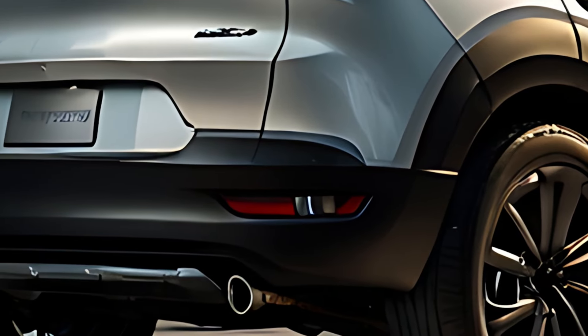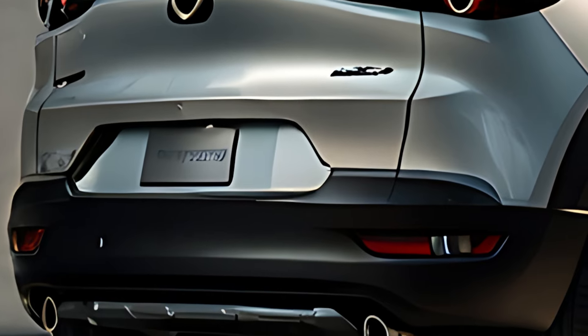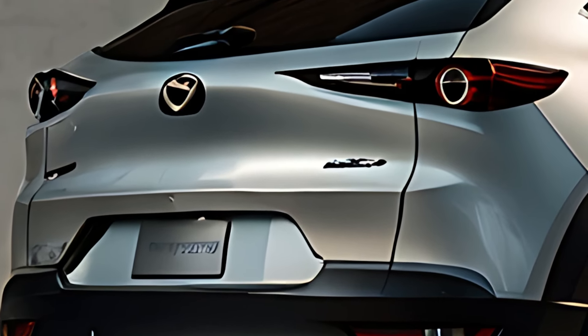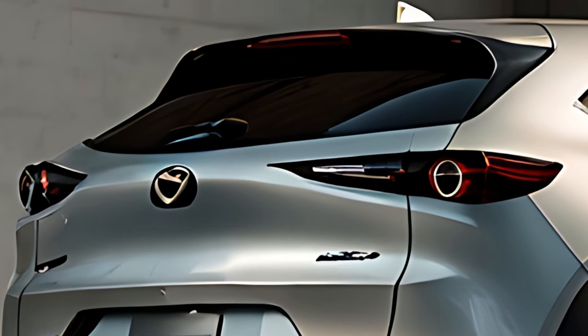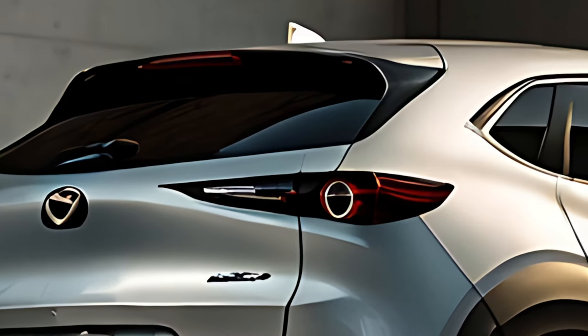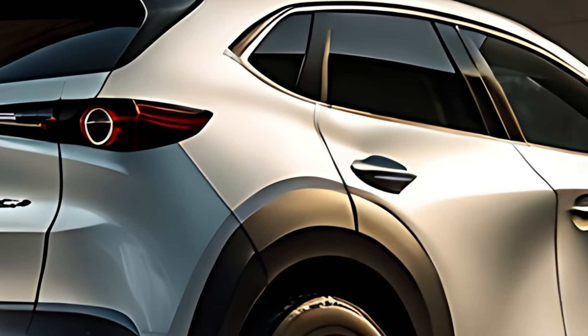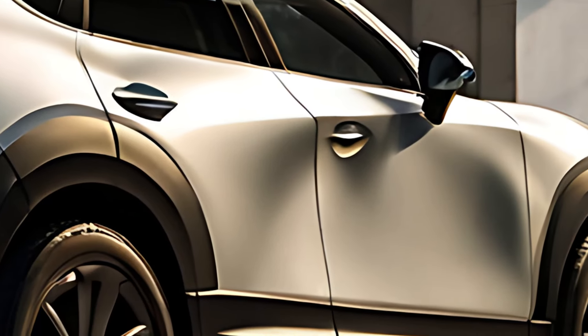Step inside the 2025 CX-30 and you'll find a refined and comfortable cabin designed with quality materials and attention to detail. The driver-centric cockpit offers a clean, minimalist layout with a floating center console and intuitive controls. Soft-touch materials, available leather upholstery, and premium finishes elevate the interior, creating a luxurious yet practical environment.